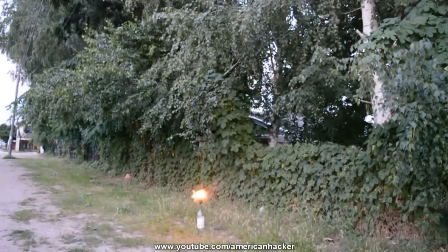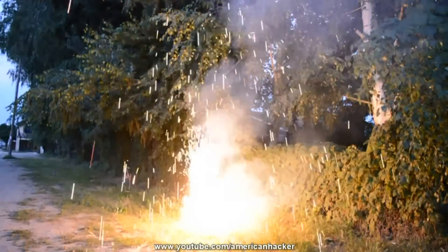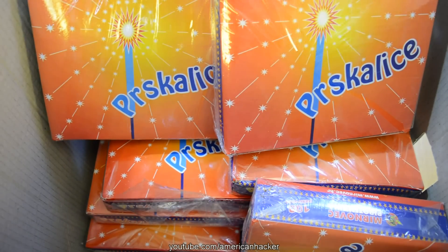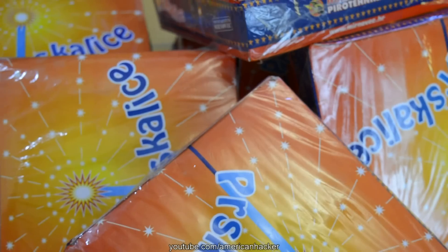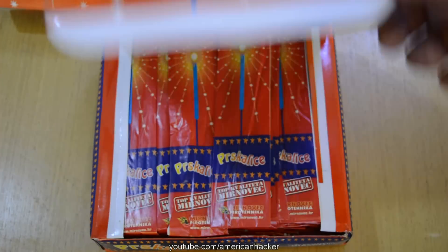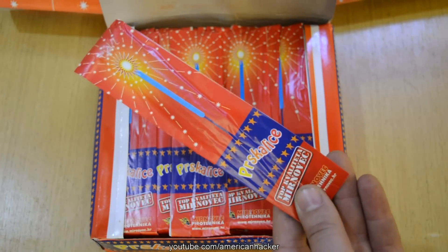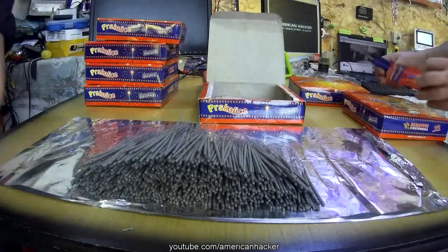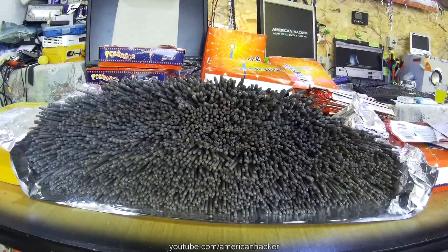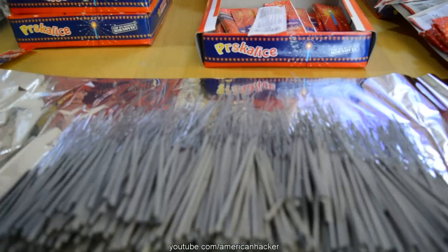6 months ago I lit up 500 sparklers at once. Today I'm gonna light up 10,000 sparklers — 1,000 small packs, each one with 10 sparklers inside. All of them cost over $250, 4 hours of unpacking, 2 hours of preparing the whole thing, and 6 more hours of editing the video.